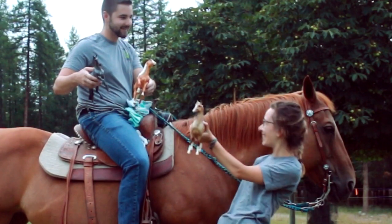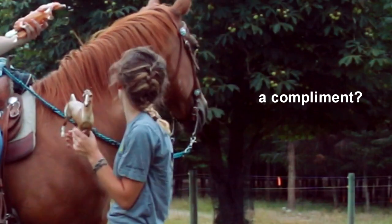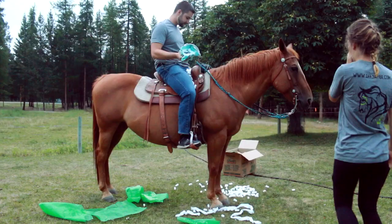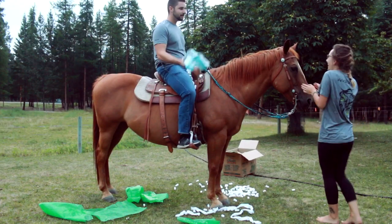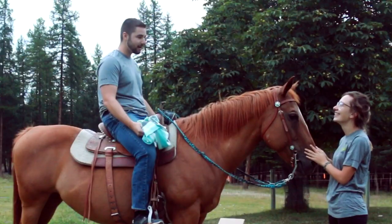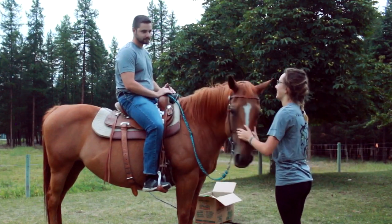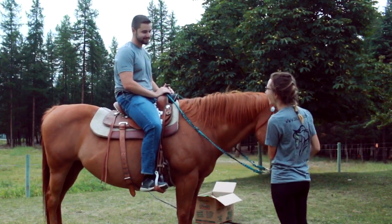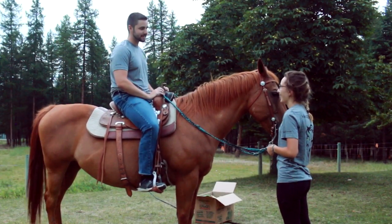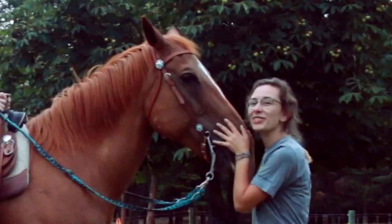Which one was the most expensive? Well, obviously I think Marigold would be the most expensive because she's the most beautiful. How much do you think this one was? Six thousand dollars? Seven thousand? Ten thousand? Four thousand? Two hundred? Five thousand? Three thousand? It was priceless.